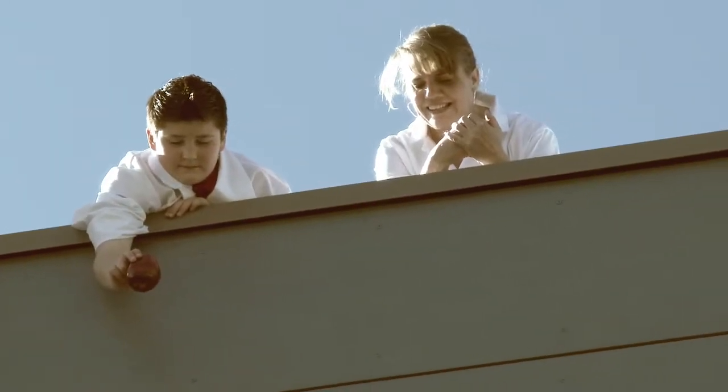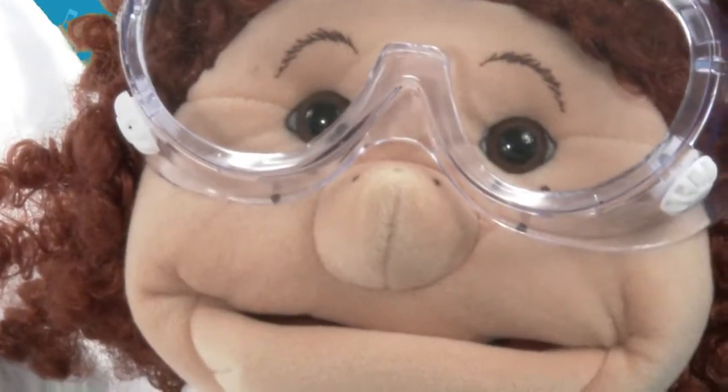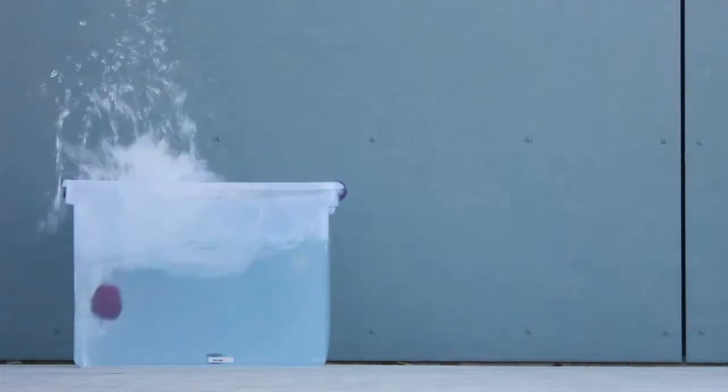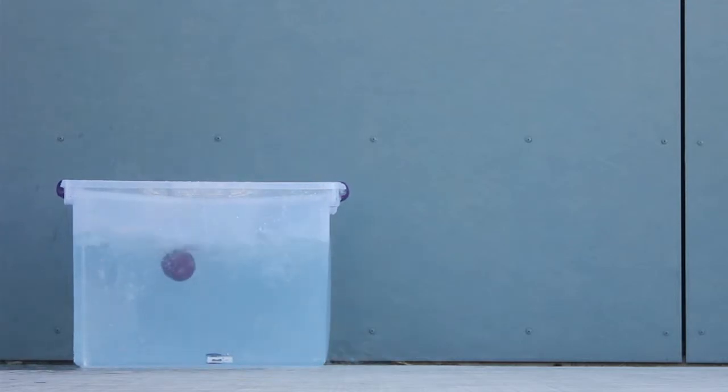We took some scientists up to the roof of the library, then we decided to drop some apples. See what happens when we drop an apple into the water. Onto the cement!